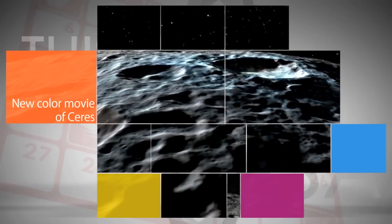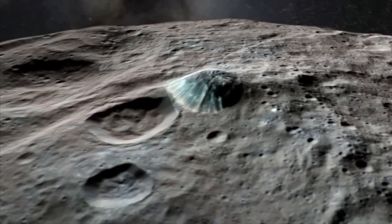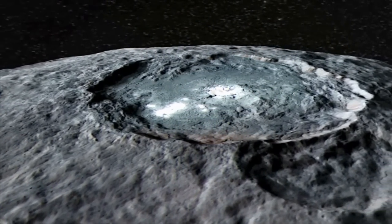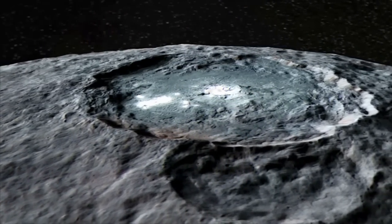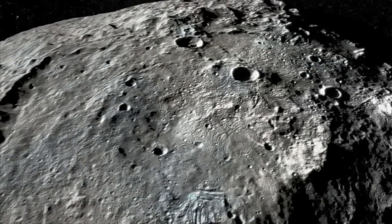A new color animation based on images from NASA's Dawn spacecraft shows a simulated flight over the surface of dwarf planet Ceres. The enhanced color movie highlights variations in the appearance of surface materials and helps emphasize the most prominent craters on Ceres.